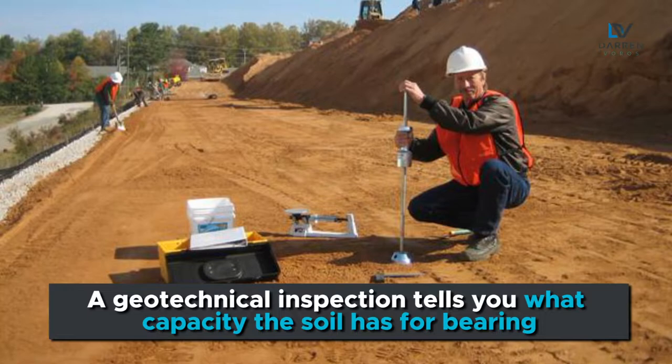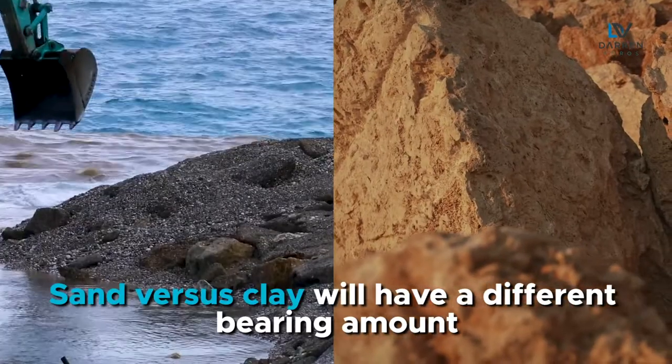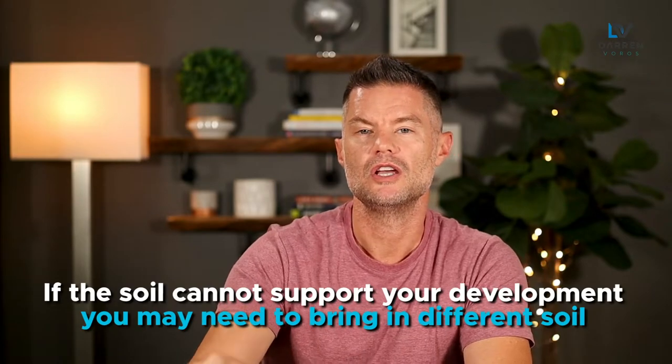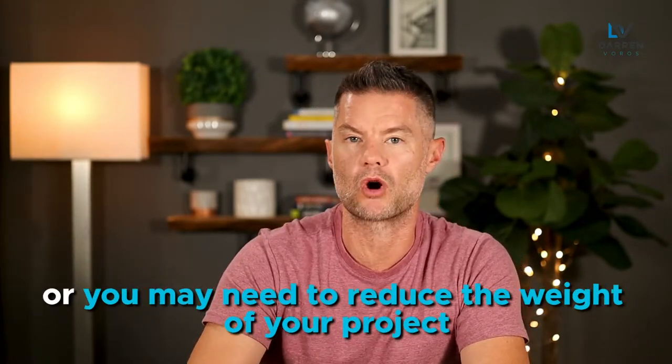A geotechnical inspection tells you what capacity the soil has for bearing. Certain soils are better than others for bearing — sand versus clay will have a different bearing amount, for instance. If the soil cannot support your development, you may need to bring in different soil or you may need to reduce the weight of your project. These are not things you want to find out halfway through a new development.